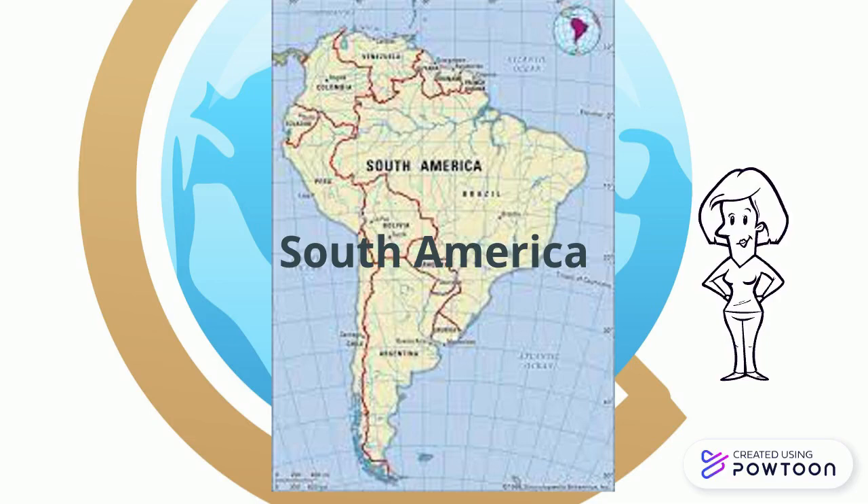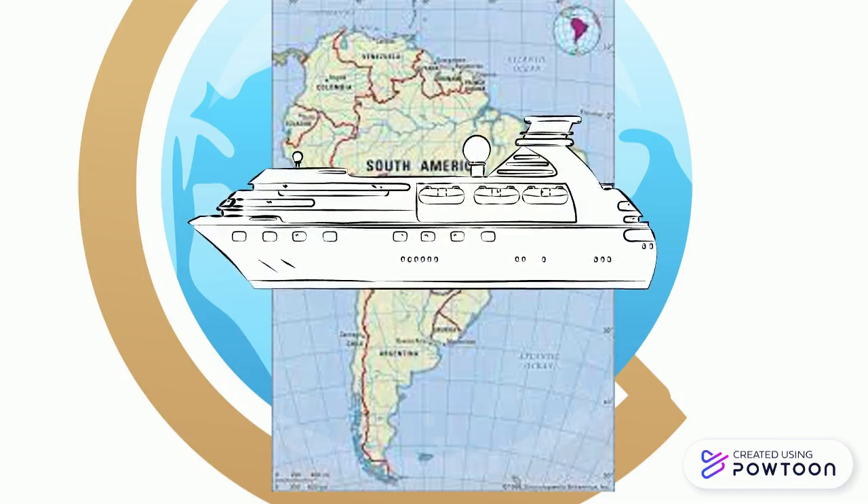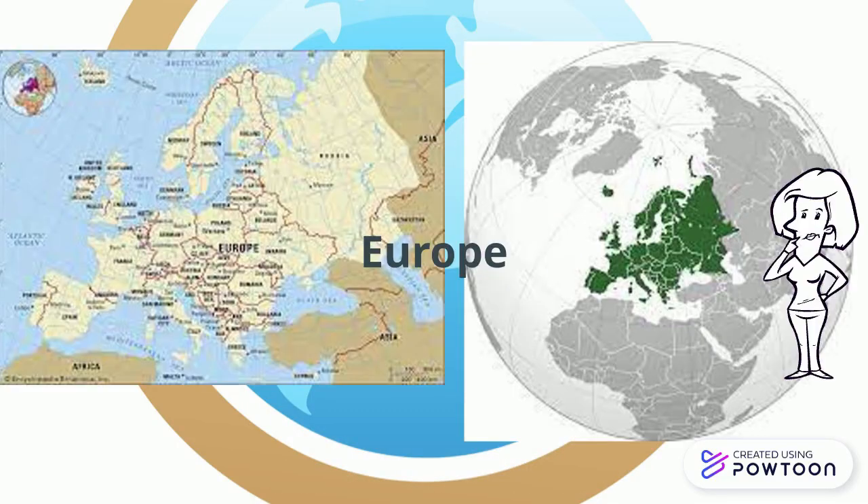We have to cross the ocean to get to our next continent, so let's travel by boat. The third continent is Europe. It is surrounded by many other land masses.